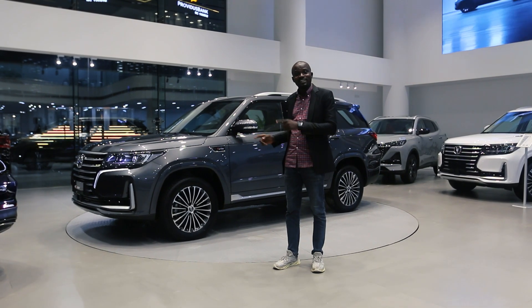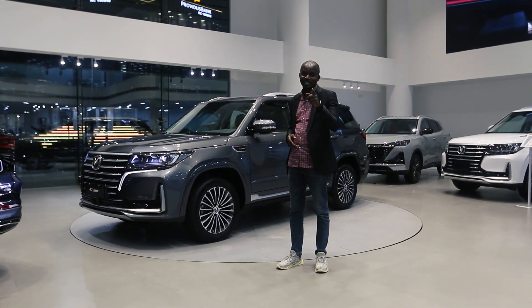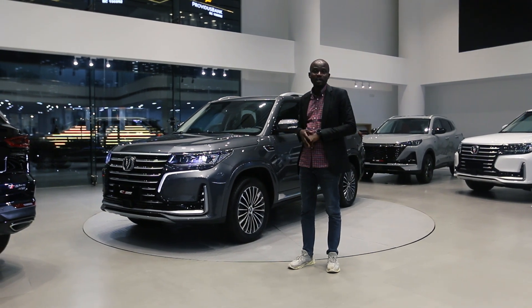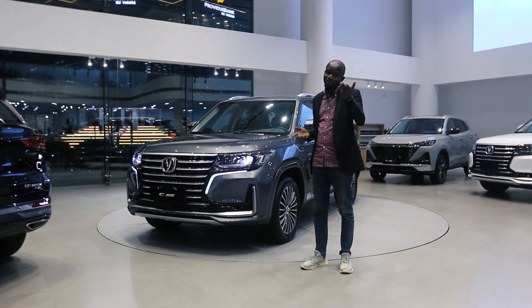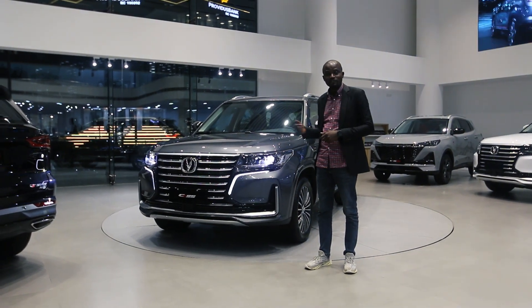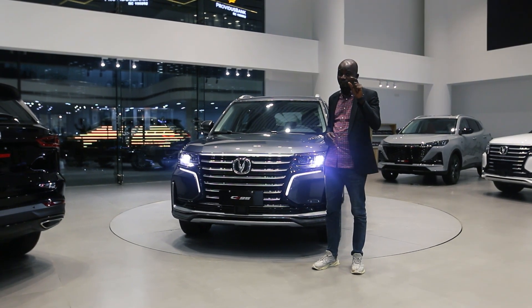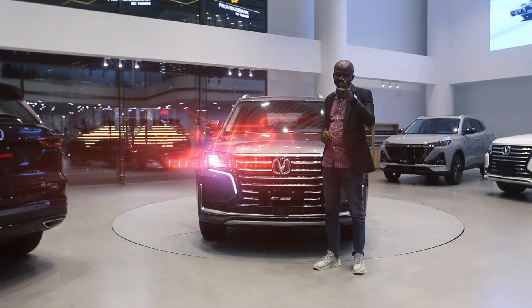If you're wondering whether these are all the features of the Chang'an CS905, there are even more. Visit any of our Meccano showrooms or our social media handles, and you can even go on a road test to check the vehicle yourself. The Chang'an comes with the highest warranty in Africa — 6 years or 200,000 km. See you next time.